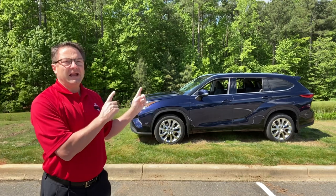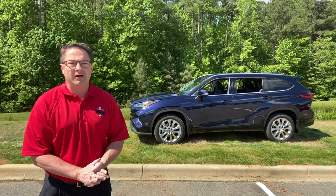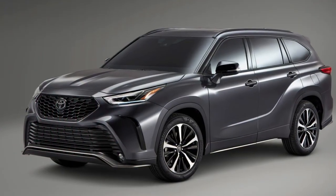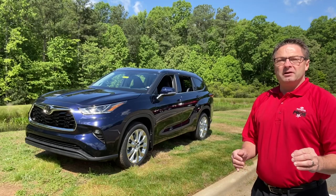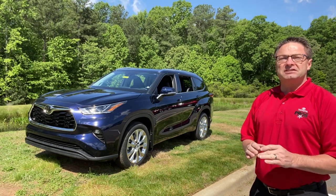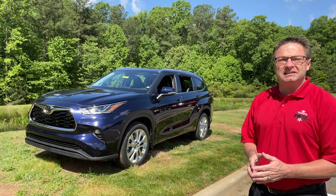We're looking at a 2020 Highlander — this is a limited all-wheel drive — but that's not why we're here. We're talking about the upcoming 2021 Toyota Highlander XSE. My job is to inform you on what we know about this XSE so far. This is the first time in Highlander's 20-year history that it's been branded with the XSE badge.